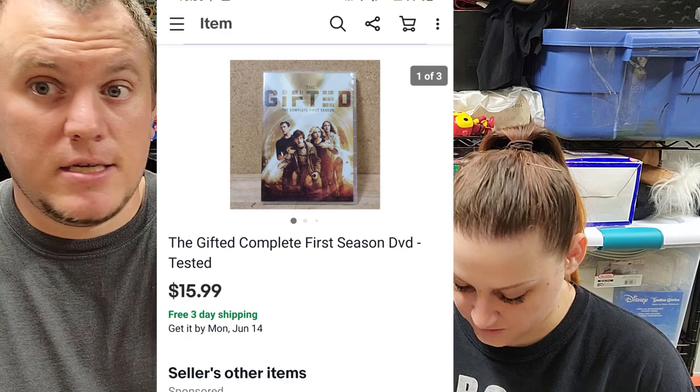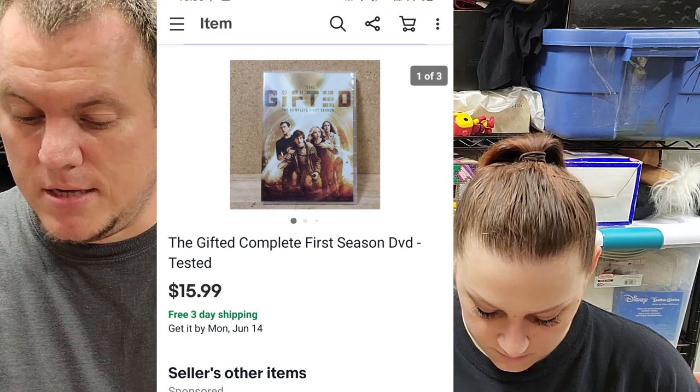Then we've got The Gifted, first season — it's not sealed. I don't even remember what I paid or where I got this from, but it sold for $16. Good deal for a used DVD set.